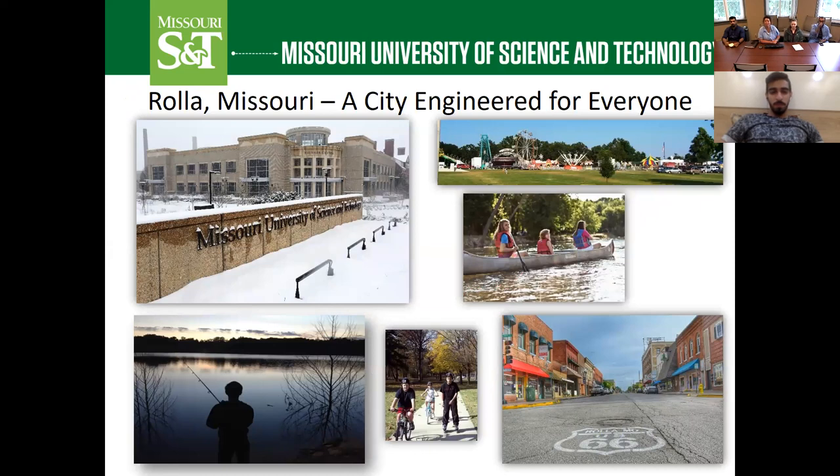Here are a couple of pictures of Rolla, the city that Missouri S&T is located in. We do have four distinct seasons here in Missouri. In summer it can get quite hot, and in winter it can get quite cold. We do sometimes get snow — it doesn't snow all winter, but it usually snows a couple of times depending on the year. Our spring and fall weather is really mild and beautiful. Rolla is surrounded by forest, so if you enjoy outdoor activities such as fishing, hiking, or boating, there are all kinds of fun things you can do.